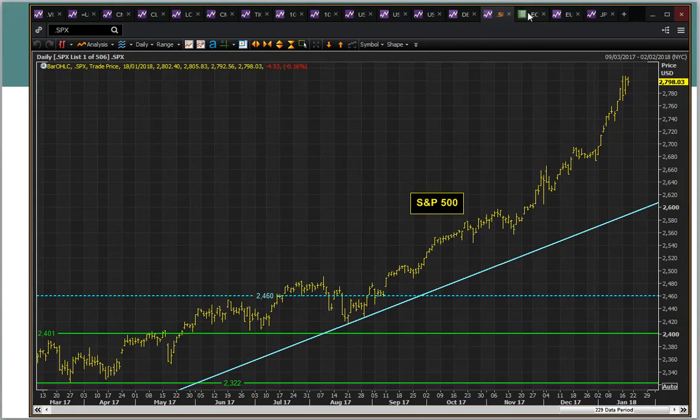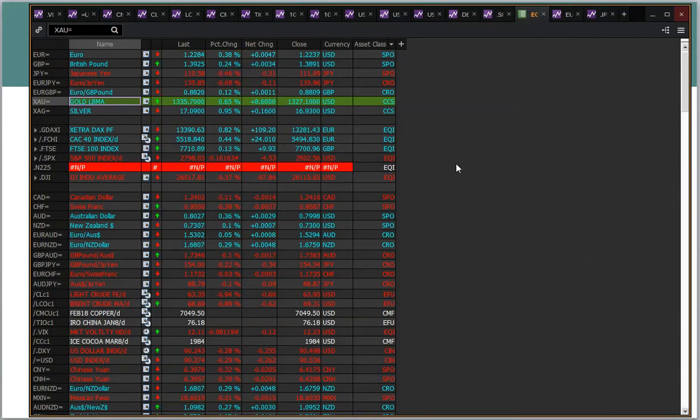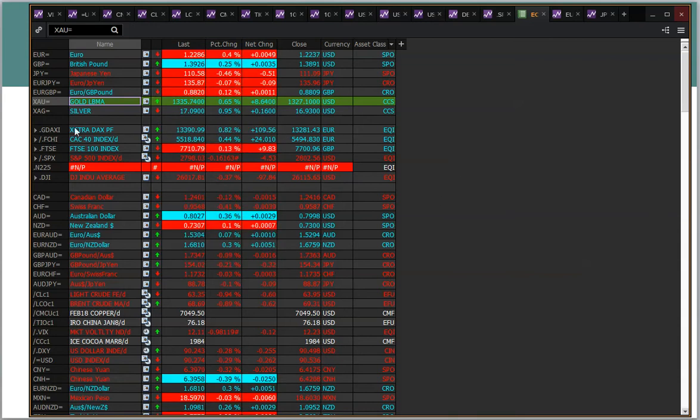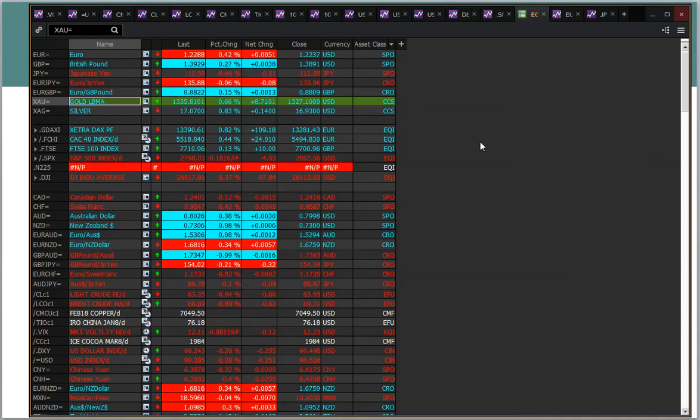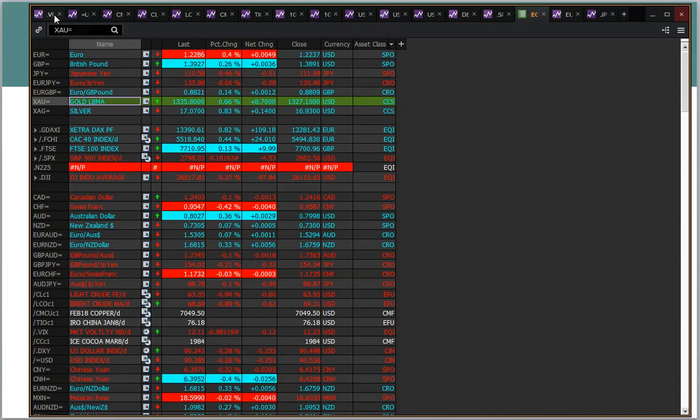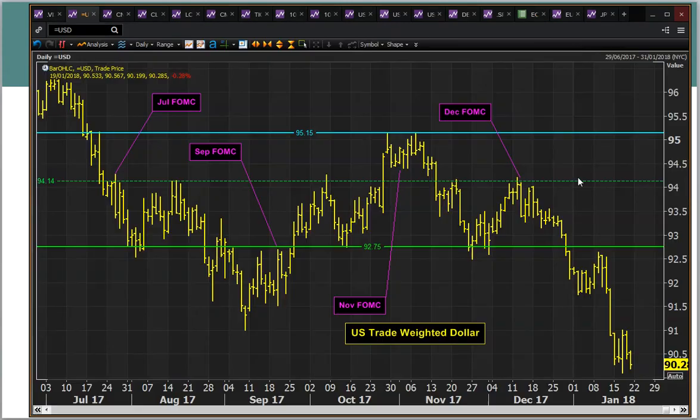The Europeans have taken the ball and gone higher. The DAX is outperforming again, certainly breaking out to new January highs, and looks on course to potentially test the all-time highs if it continues. Strong moves on that.